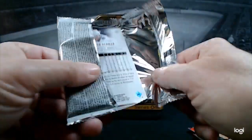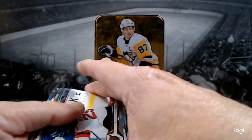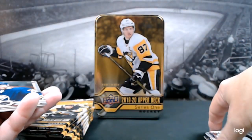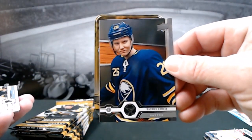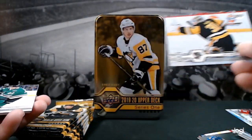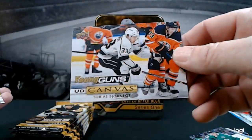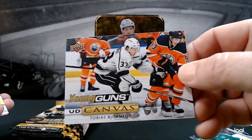Always a good day when you get to rip hockey cards and watch hockey on TV, with college football on in the other room. McKenzie Blackwood. And the cover of GQ magazine — Rasmus Dahlin. Matt Murray. Esa Lindell. Oh, and we got a Young Guns Canvas — Tobias Bjornfot! How cool is that? That's a great looking card.